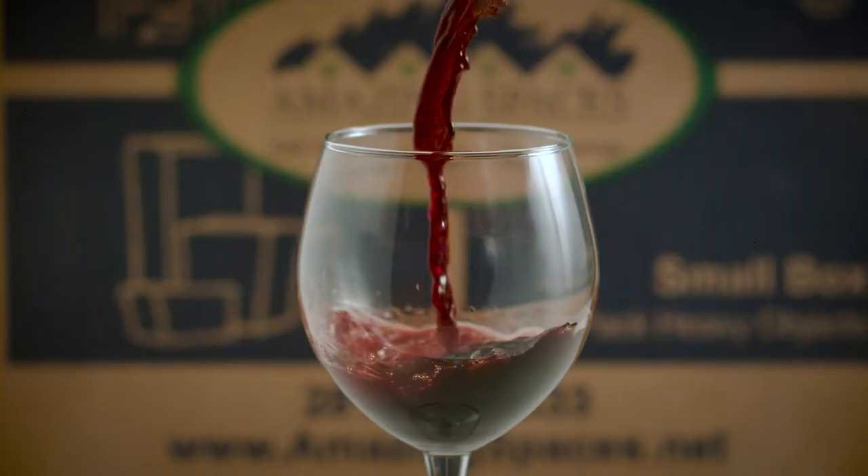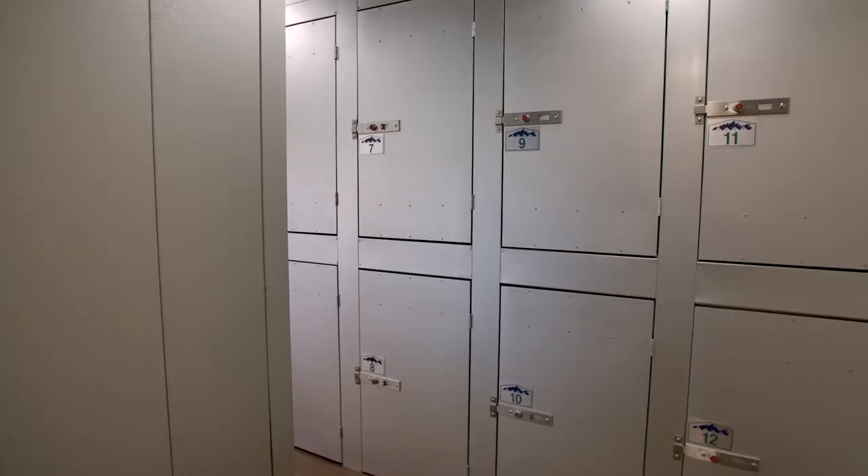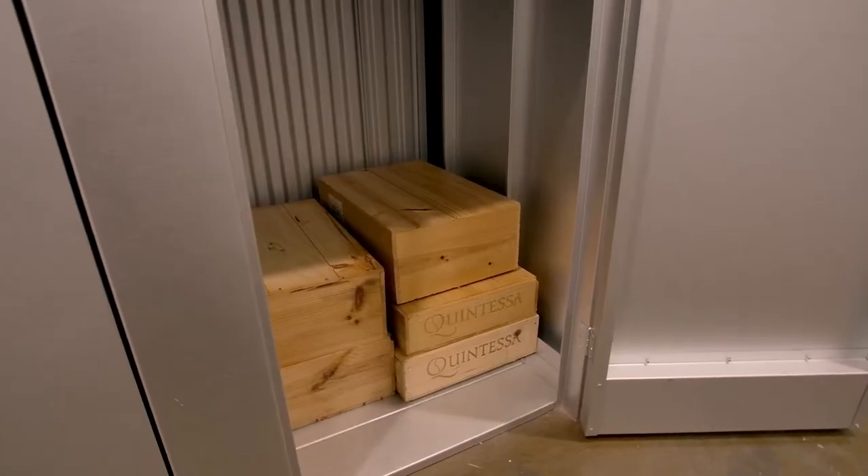If you've watched any of our videos in the past, you know we are pretty serious about protecting and preserving wine. This commitment extends beyond the incredible options we have for aging your wine in our wine vaults, to packing and transporting wine as well.